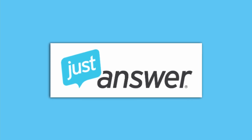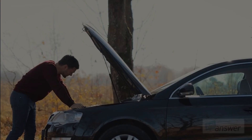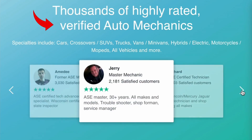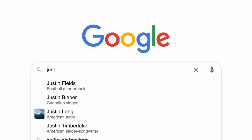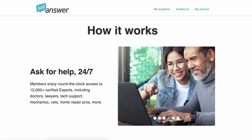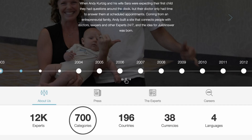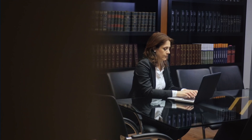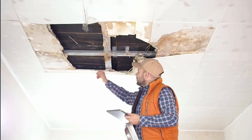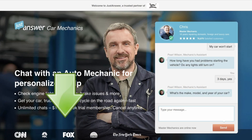First I want to thank Just Answer for sponsoring today's video. If you ever have issues with your car and need a quick solution, you need to check them out. Just Answer has verified auto mechanics that are available online 24-7. Simply go to Just Answer, write down your question and you'll get connected to a mechanic in minutes. Besides mechanics, Just Answer has over 12,000 available experts in 700 different categories, including doctors, lawyers, tech support, vets, home repairs and more. So if you want to save yourself money, time and headaches, check out Just Answer in the description below.